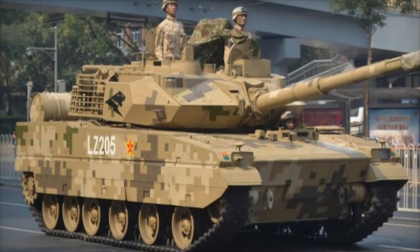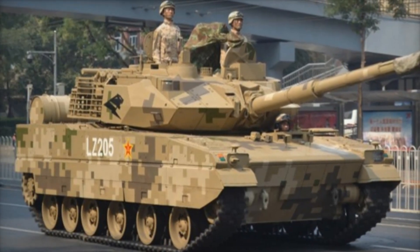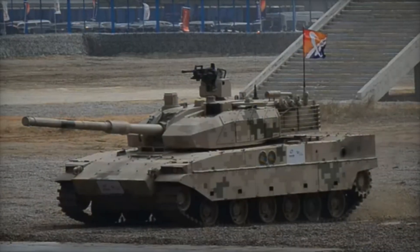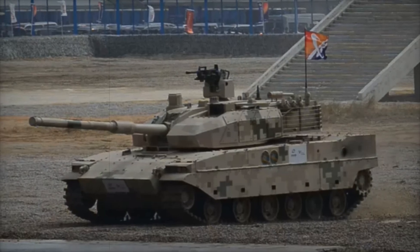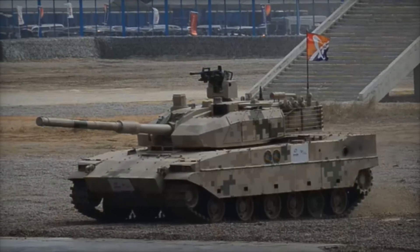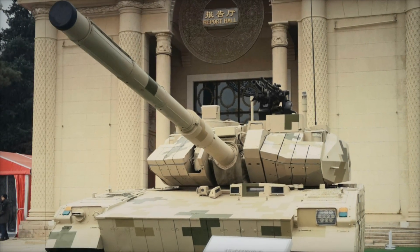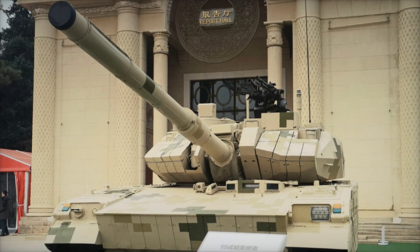Imagine a tank that's powerful, fast, and lightweight, perfectly designed to master terrains that most tanks can't even approach. A vehicle created to handle the unexpected, one that's agile enough for high-altitude mountain regions and dense forests, yet armored to take on the toughest threats on the battlefield. Today we're diving into the world of the VT-5, also known as the Type 15 Lightweight Battle Tank.